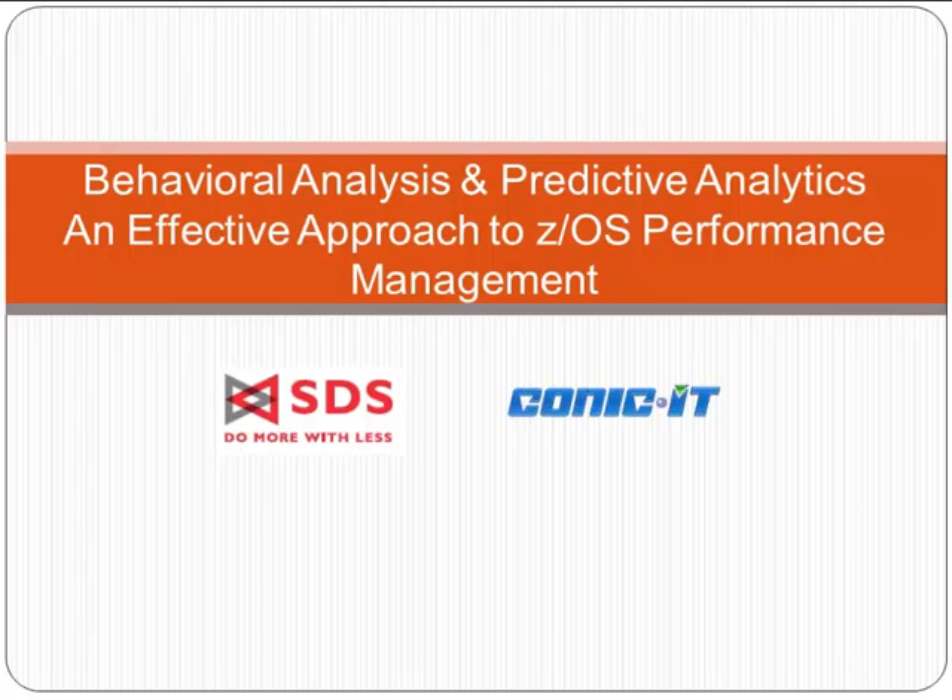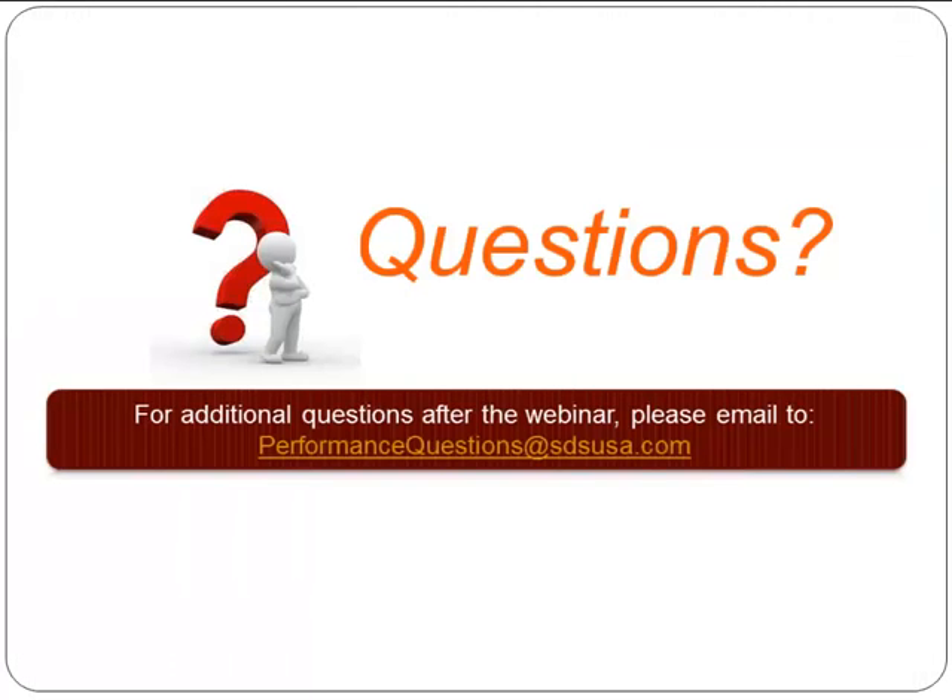Hello, everyone, and thank you for joining us today for our live webinar on Behavioral Analysis and Predictive Analytics: The Effective Approach to ZOS Performance Management. We will be taking questions at the end of the webinar, so please feel free to submit your questions via the chat box on WebEx. If you have questions after today's webinar, please email us at performancequestions@sdsusa.com. We are recording this webinar today, so you and others can download it at your convenience in the future.